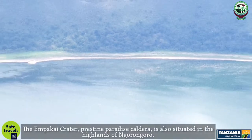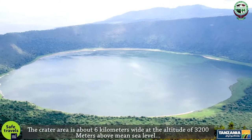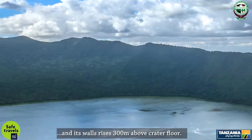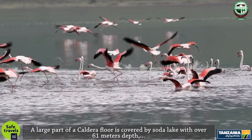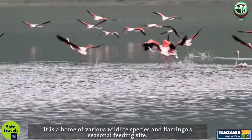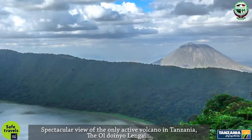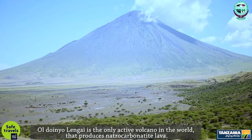The Empakai Crater, a pristine paradise caldera, is also situated in the highlands of Ngorongoro. The crater is about six kilometers wide at an altitude of 3,200 meters above mean sea level, and its walls rise 300 meters above the crater floor. A large part of the caldera floor is covered by a soda lake with over 61 meters depth — an unusual depth for an alkaline lake in East Africa. It is home to various wildlife species and serves as a seasonal feeding site for flamingos. The spectacular view of the only active volcano in Tanzania, Ol Doinyo Lengai, is evident from the Empakai Crater rim. Ol Doinyo Lengai is the only active volcano in the world that produces natrocarbonatite lava.